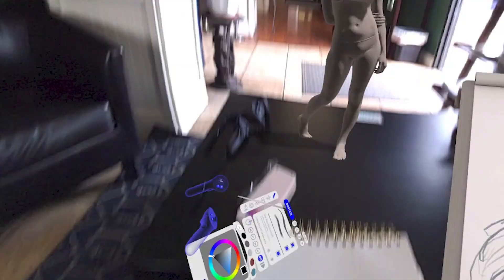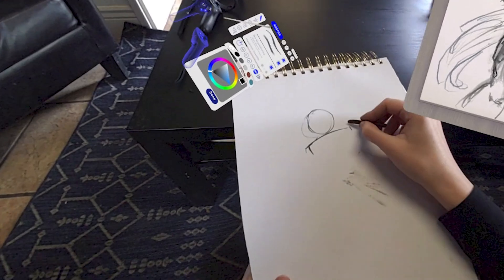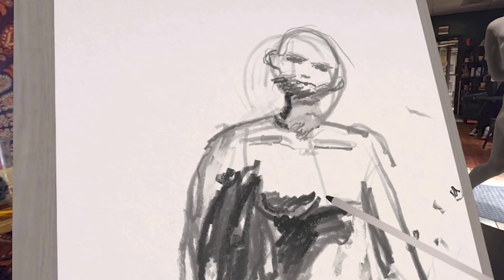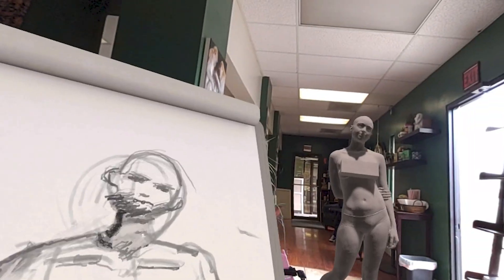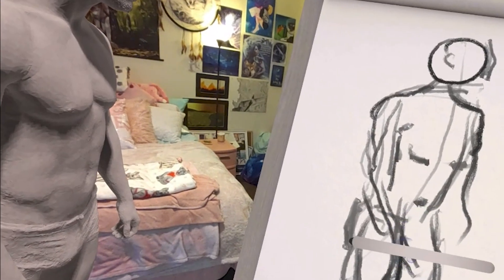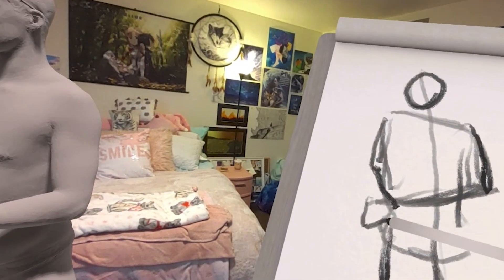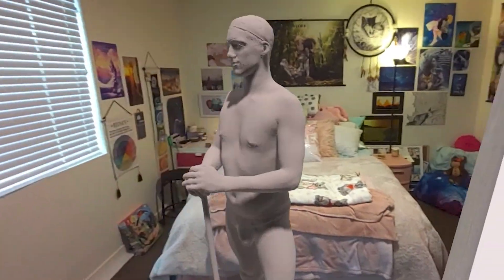The power of Mixed Reality plus the Vive XR Elite allows you to visit some of your favorite artsy places to figure draw. I love going to my local coffee shop and figure drawing in VR while drinking a delicious cup of coffee. While drawing in locations around you is great, you can also draw from the comfort of your home. Experience the power of 3D figures right in front of you, rather than looking at flat reference photos.